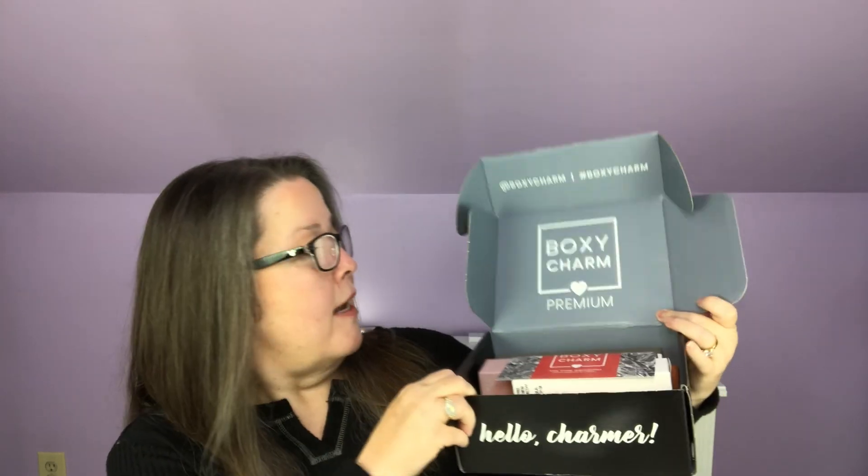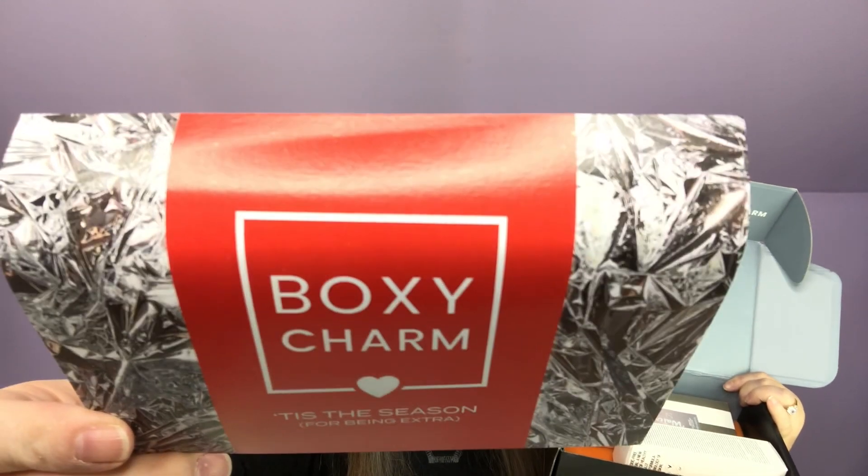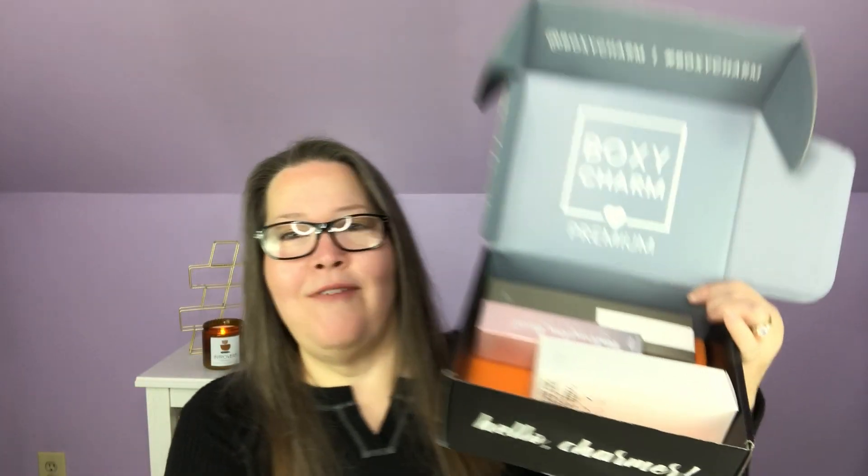The December premium box is labeled 'Boxy Luxe, Tis the Season for Being Extra.' The back tells us everything that's in here. I don't have a December base because when you choose the BoxyLux for that month, you don't get the base box. No tools on top this month.